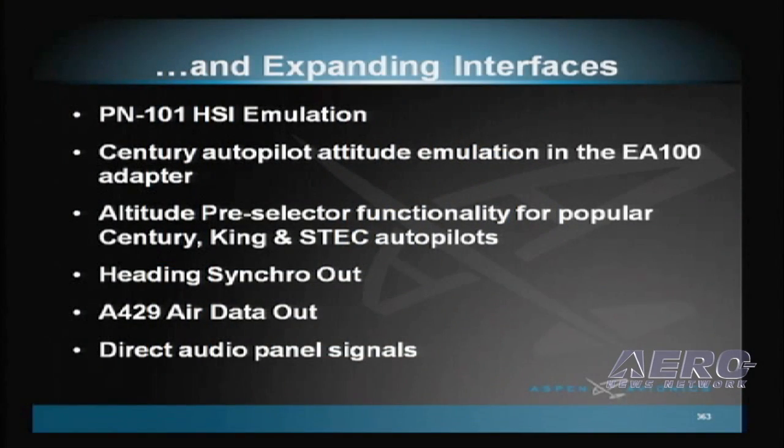We designed the Evolution system to be compatible with what's already installed in your customers' panels, allowing you to offer them the latest cockpit technology at the lowest possible fly-away cost. At Aspen, we are always expanding the interoperability of our displays with legacy products and functions through an ever-increasing amount of system interfaces, and this year is no exception as we add these highly requested capabilities.